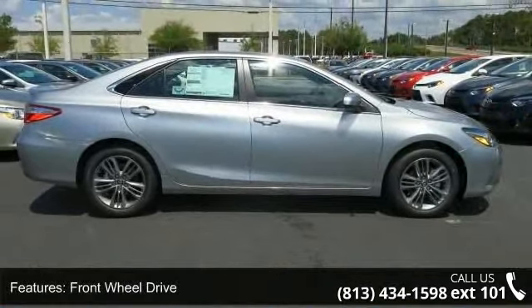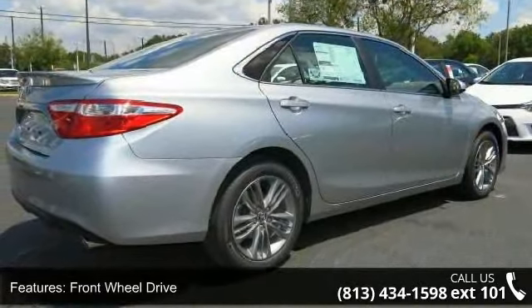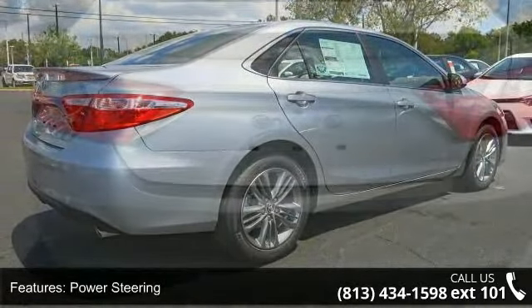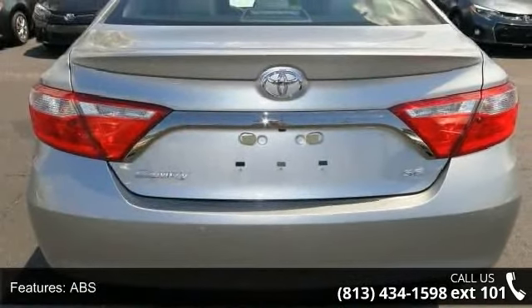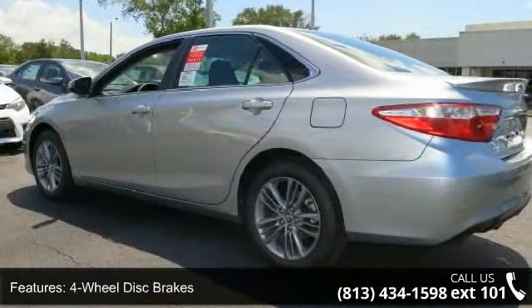Some of the top features included with this vehicle are front-wheel drive, power steering, ABS, four-wheel disc brakes, brake assist, aluminum wheels, rear defrost, rear spoiler, daytime running lights, and automatic headlights.